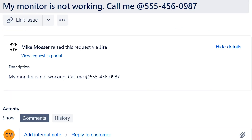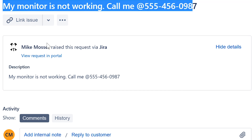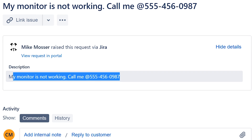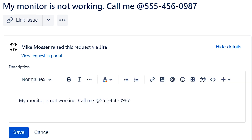I'm going to click over here and assign it to myself. So what do we have here? This ticket is about 'my monitor is not working,' and then there is a number and it says 'call me.' This guy's name is Mike Moser. In this case, the customer really wants us to call them — we're not going to communicate via email, through the system, or through an instant messenger. This guy wants to be called.